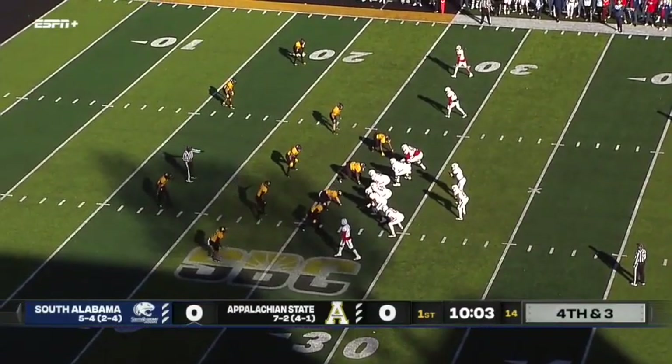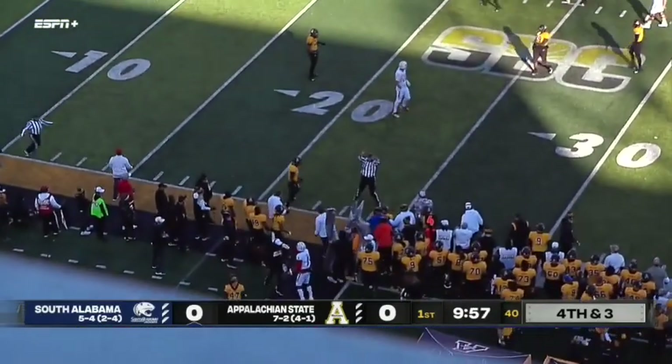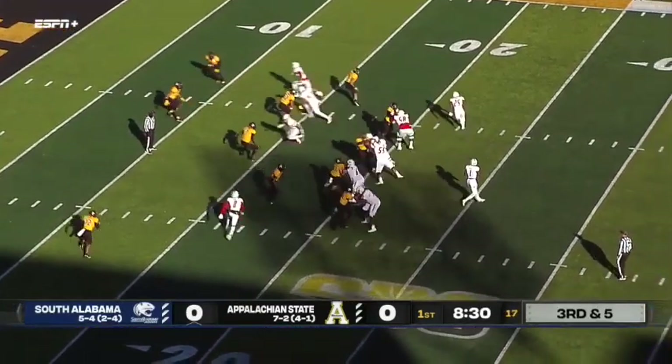29th fourth down try for South Alabama — fifth best in the country in terms of fourth down attempts. They'll try for it and complete the fourth down conversion on the Mountaineer sidelines. It was just like that quick. New quarterback in. They just score, and that's how it worked.